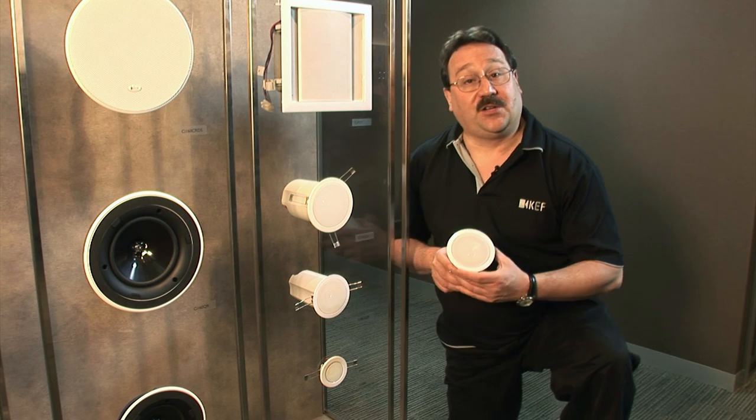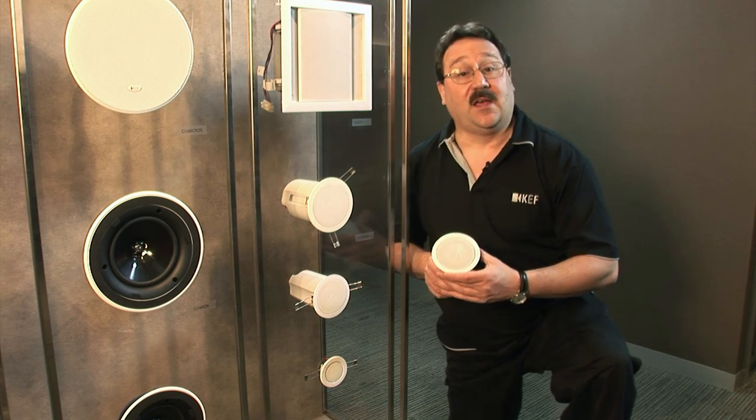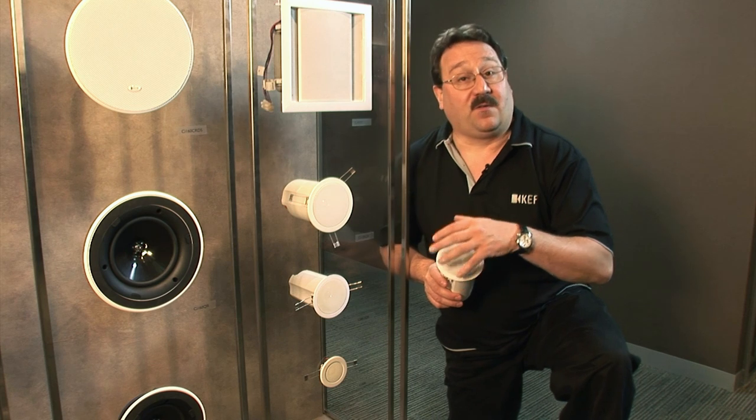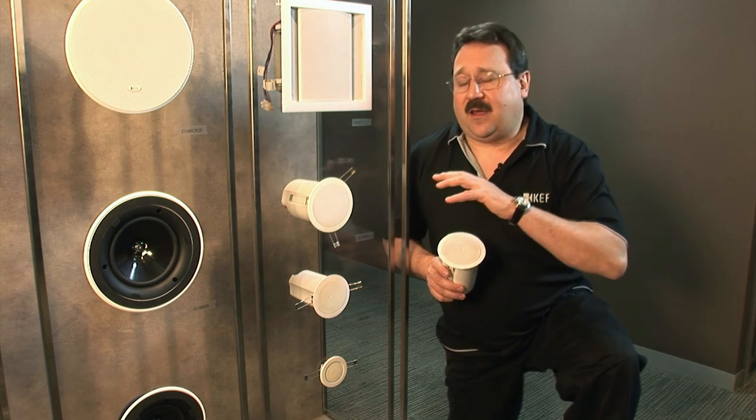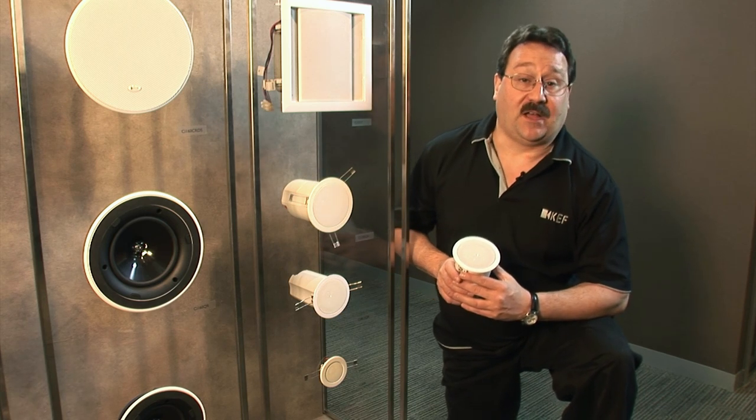Slightly larger and featuring our Uni-Q technology is the CI80. This speaker fits the mid-size architectural lighting and it gives absolutely amazing coverage and sound.